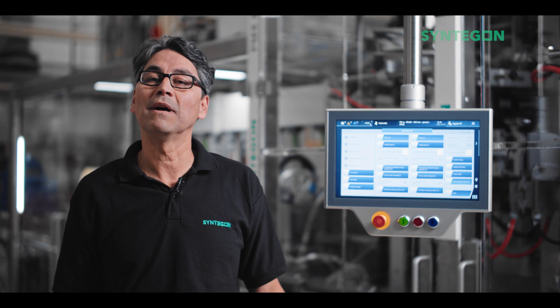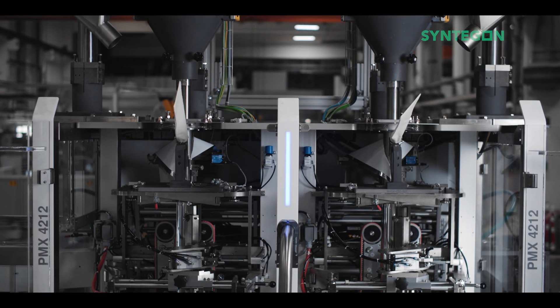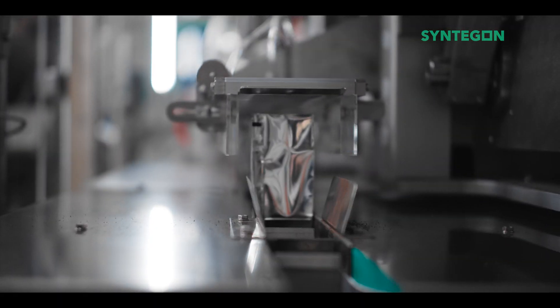Talking about machine flexibility, a key benefit is the fast changeover. This can be done in only 20 minutes. It is done on the vertical module by simple exchange of tool sets, and on the horizontal transport system by a simple push button.